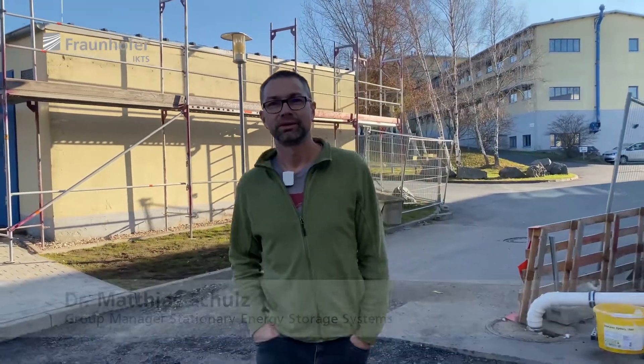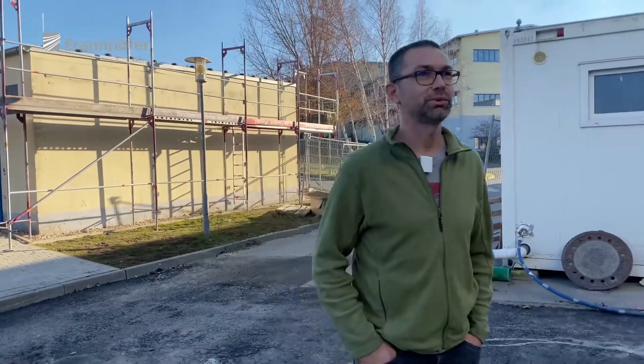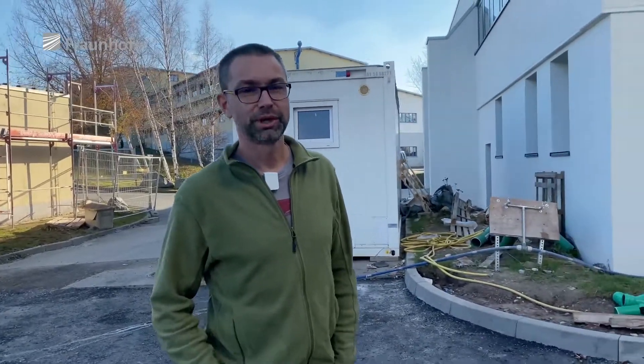Hi, my name is Matthias and we are on the way to the new battery building that is currently under construction in Hermsdorf. I'm group manager at Fraunhofer IKTS, most of you know me already, and I'm really proud to show you this new building today where all these sodium battery activities at Fraunhofer IKTS will happen in the next years.